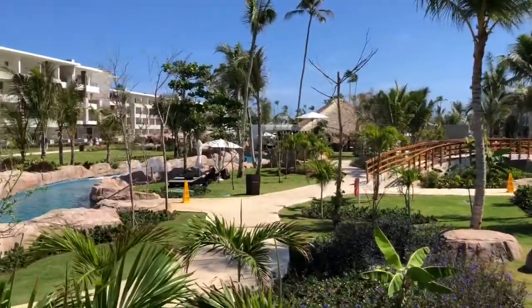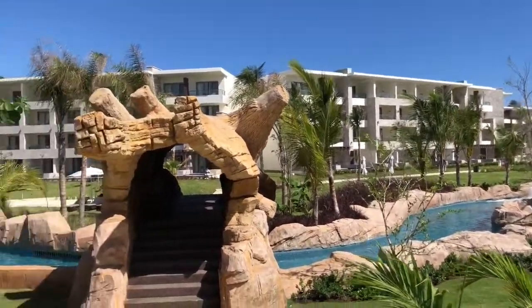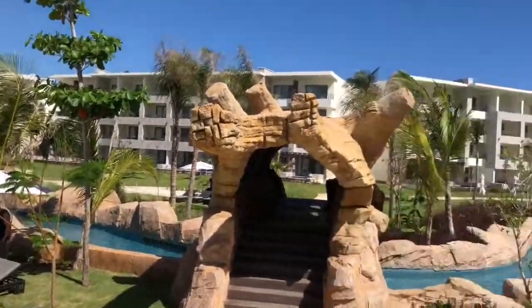Diamond Club is worth it. You get premium liquor, access to memory splash park, transfers, and other bonuses.